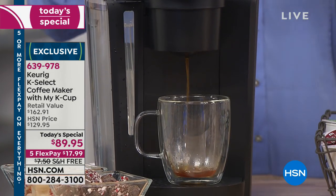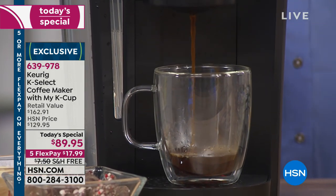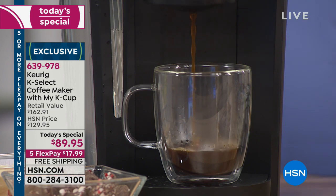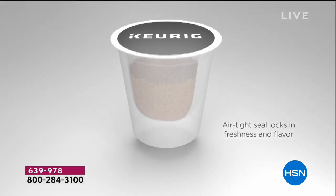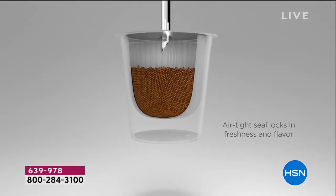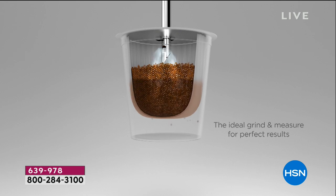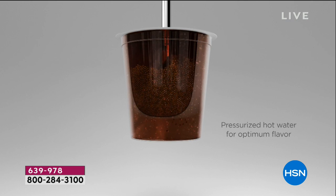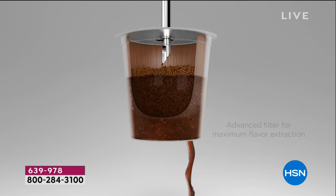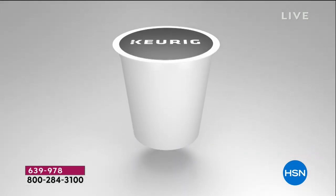And the perfect temperature — 192 degrees every single time. The way the Keurig works is different from everybody else. We have a piston-driven motor. Our cups are bar none the best — that's why Starbucks and everybody partners with us. We pierce the top, going into the fresh roasted grounds. That piping hot 192 degrees goes through there, and in less than a minute you're going to get exactly the cup of coffee you want.